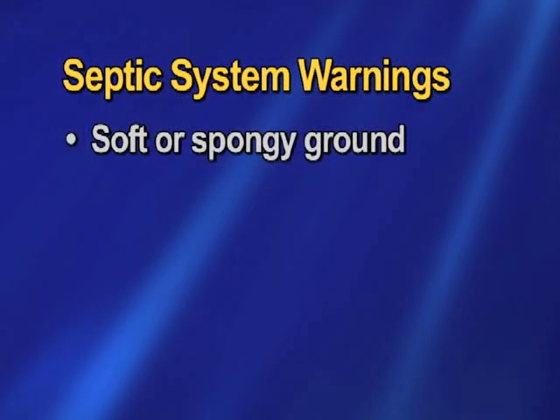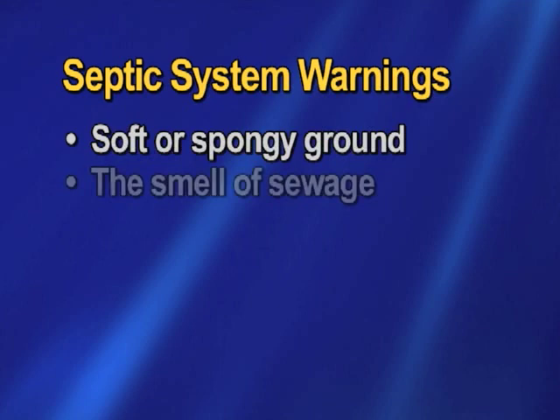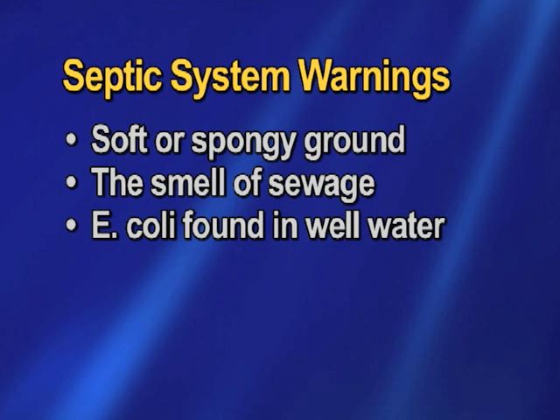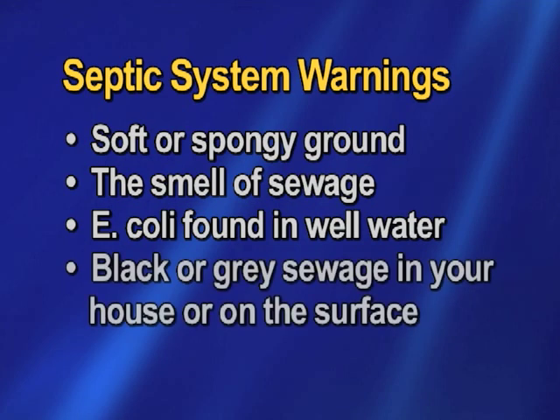Some warning signs that there may be a problem with your septic system: the area around your tank or your pipes may be soft or spongy to walk on. If after a rainfall you smell strong odors of your septic, or if E. coli is found near any well water, these are signs of concern.